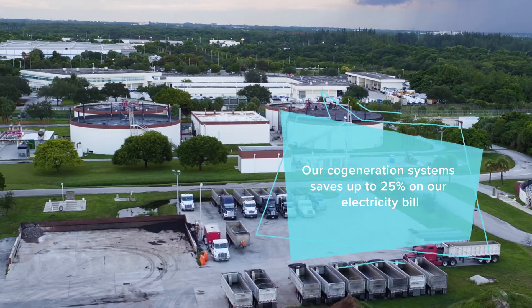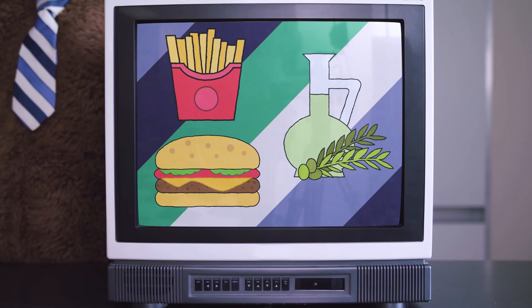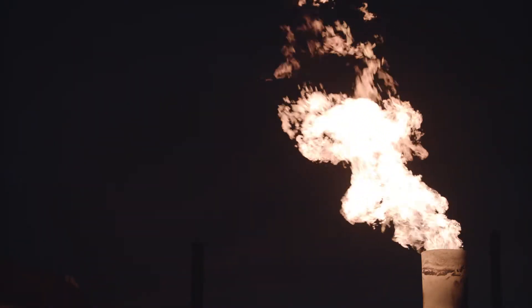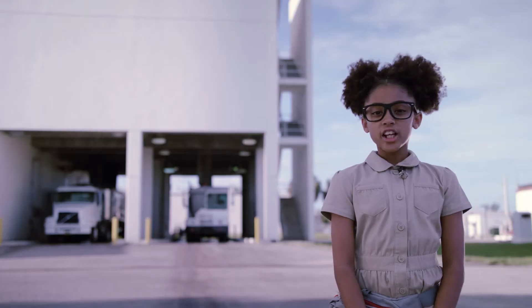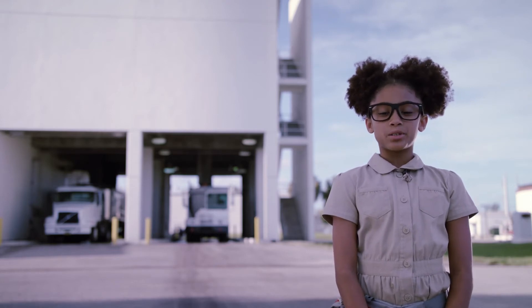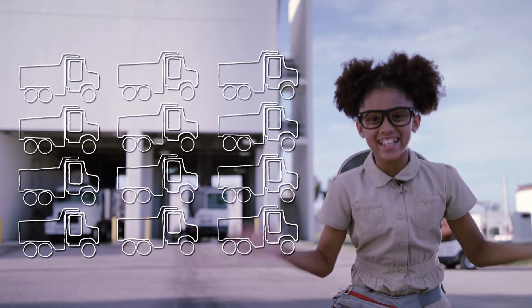Our co-generation system takes fats, oils, and grease waste and converts them into energy. This reduces greenhouse gas emissions by nearly 9,000 metric tons annually — equal to removing almost 1,900 cars a year from our roads. Twelve trucks a day are loaded with the dried-out solid and taken to farmlands to be used as soil conditioner and fertilizer. Twelve trucks a day!